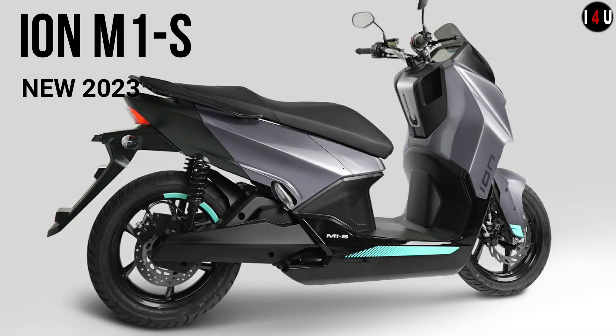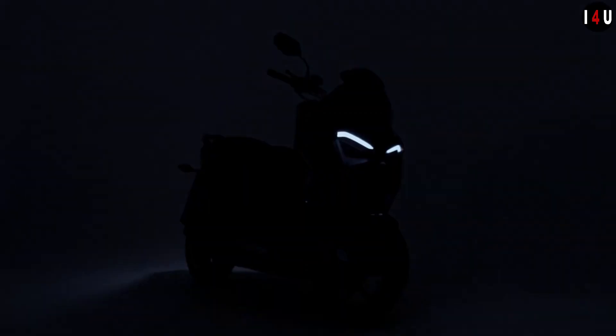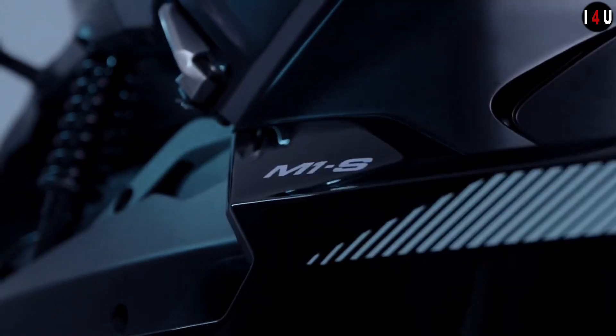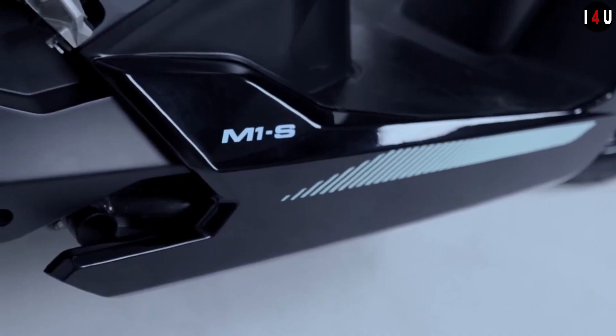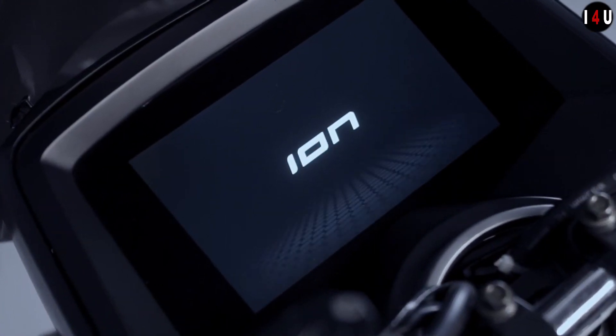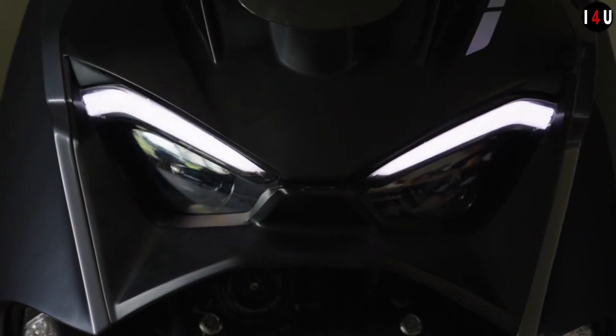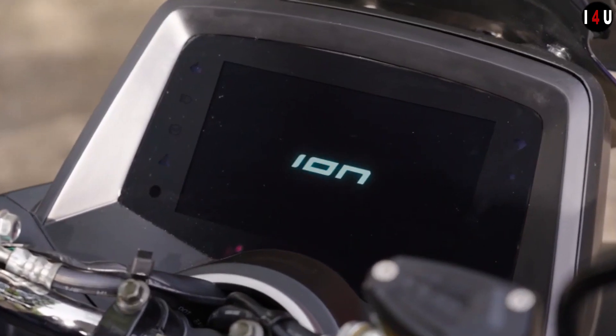This is the all-new ION M1S electric scooter 2023. This machine is equipped with a chain-driven permanent magnet synchronous motor of 5kW, which is capable of providing a maximum power of 12.5kW and delivering a maximum torque of 45Nm.